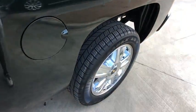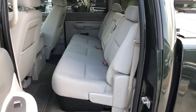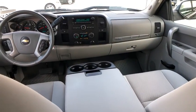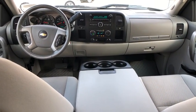Anti-lock braking system. Traction control. Stability control. Keyless entry. Leather-wrapped steering wheel. Power steering. Adjustable steering wheel. AM-FM stereo with CD player. Cruise control. Floor mats.